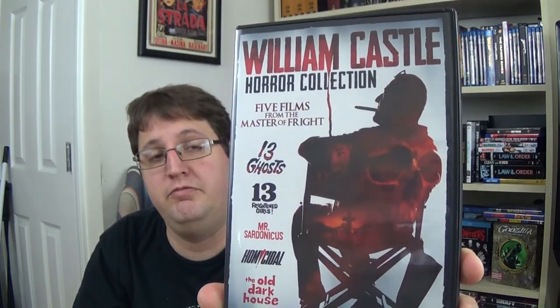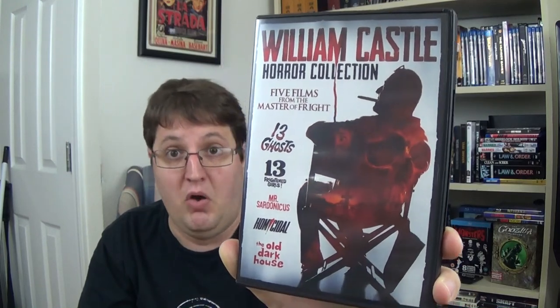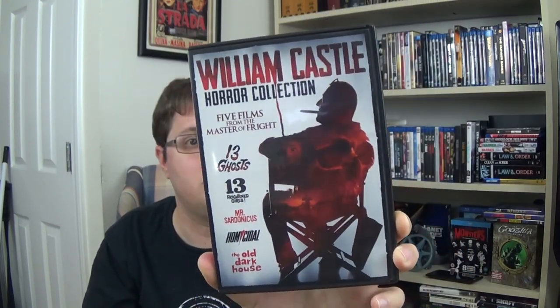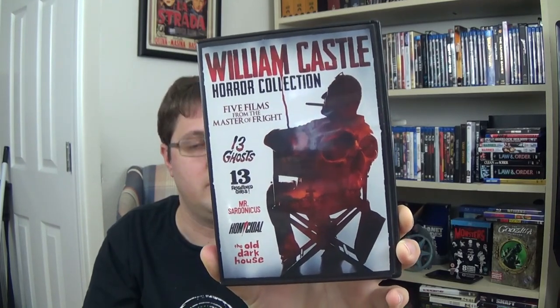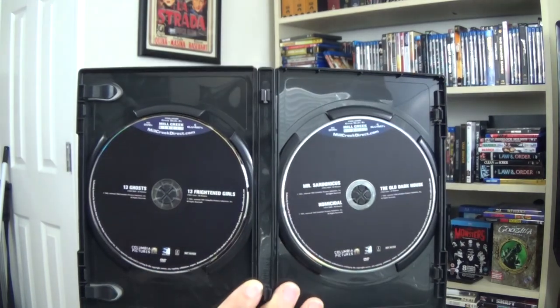Next up we have the William Castle Horror Collection, five films from the master of fright. I'm a pretty big fan of the William Castle films I've seen. We have 13 Ghosts, which I've seen — I've only seen this version, not the remake. We have 13 Frightened Girls, Mr. Sardonicus — which I actually have on Blu-ray — Homicidal, and The Old Dark House. It's spread across two DVDs.